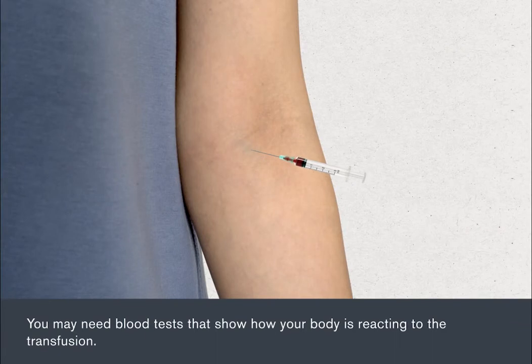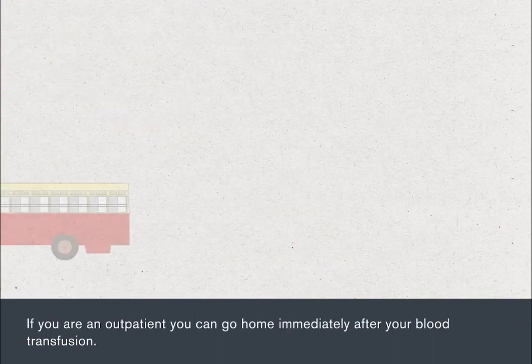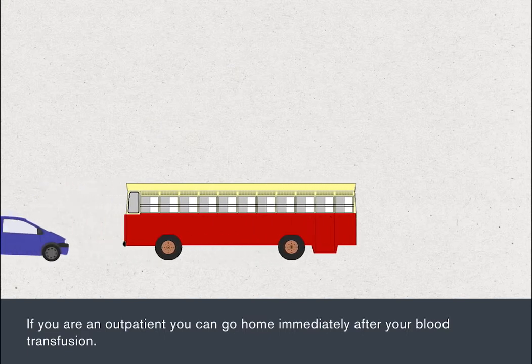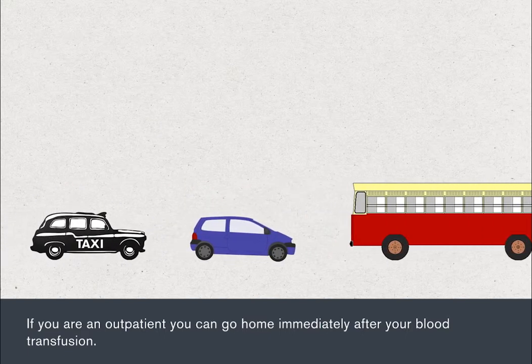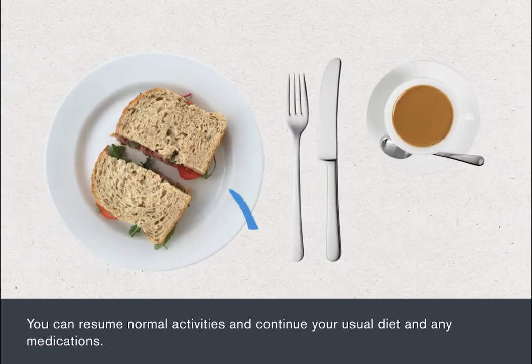You may need blood tests that show how your body is reacting to the transfusion. If you're an outpatient, you can go home immediately after your blood transfusion. You can resume normal activities and continue your usual diet and any medications.